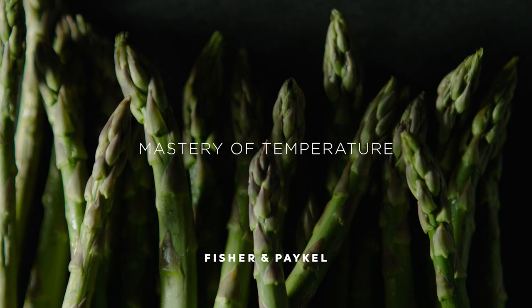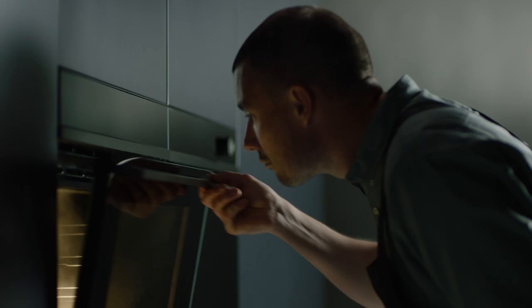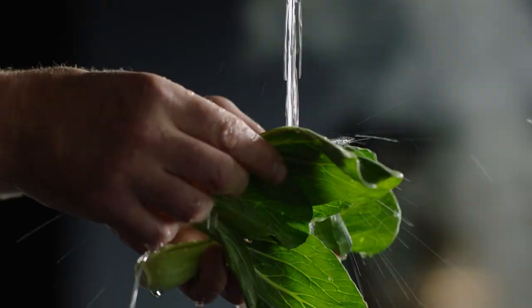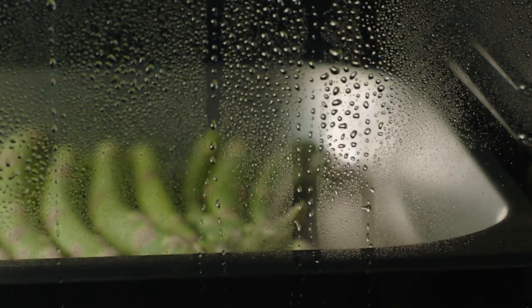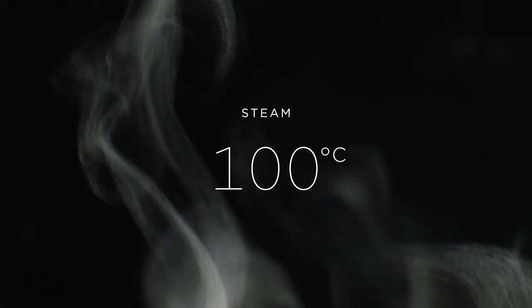Perfect greens require the lightest touch. They're best with a gentle steam. The precise control of temperature and humidity concentrates flavour, enhances colour and retains 90% of the nutrients compared to boiling. Steam at 100 degrees and get ready for that fresh sweet crunch.